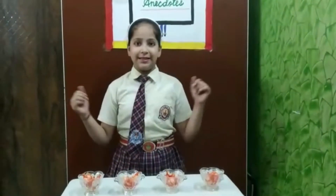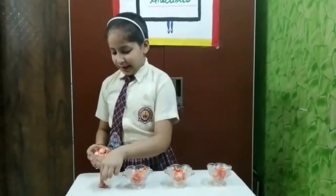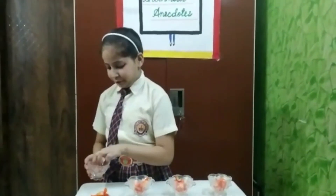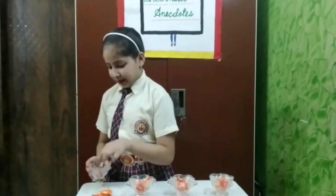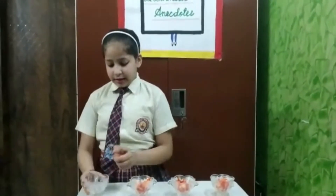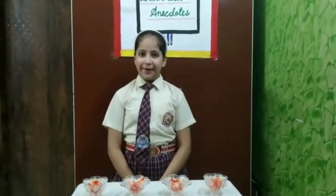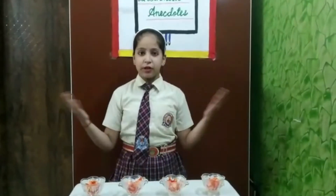Now I have to count all the candies in each bowl: 1, 2, 3, 4, 5, 6, 7, 8. So the answer is 8 candies, which I got through this repetitive subtraction, which is also known as division. 32 divided by 4 is equal to 8.